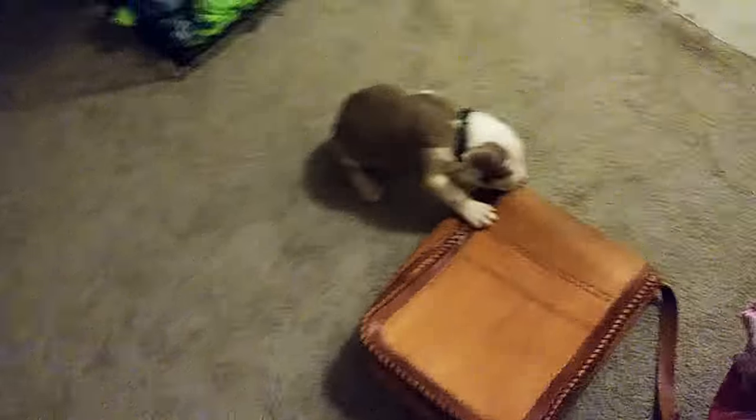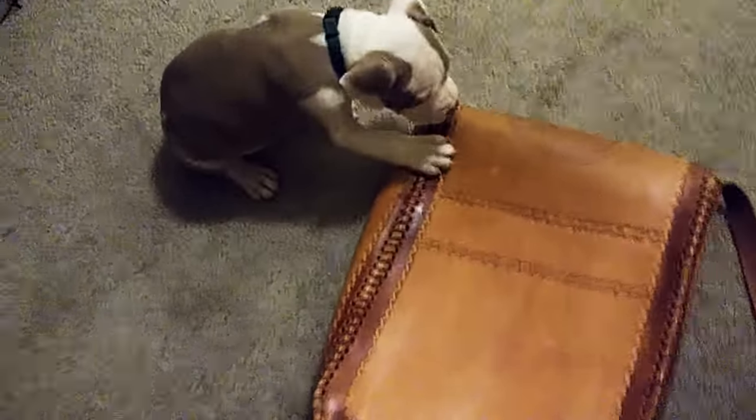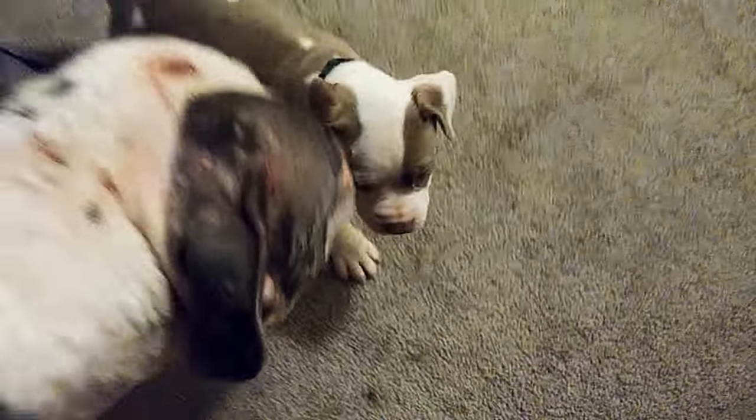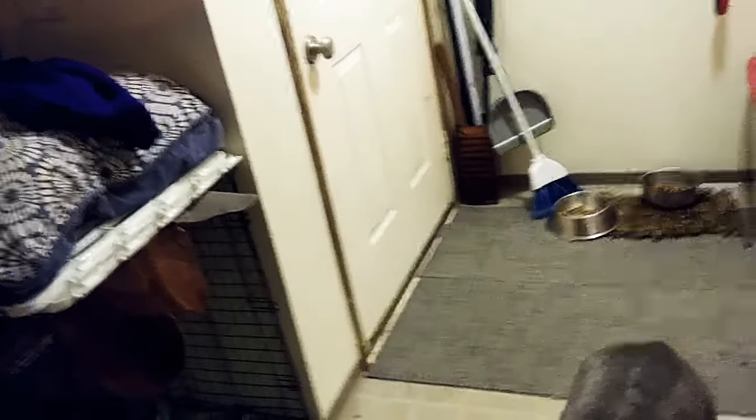Oh no, you're not — no, no, no! Yeah, can't even film — the puppy already got to trying to nibble on my bag, you guys. Puppy, puppy — puppies everywhere!